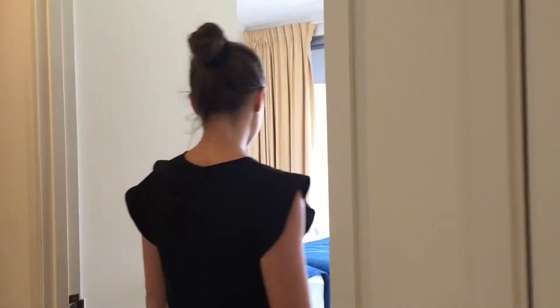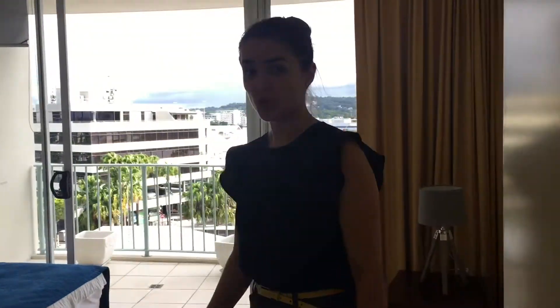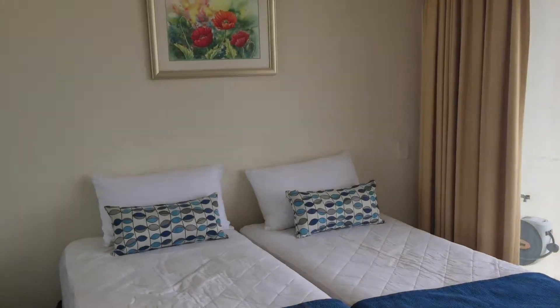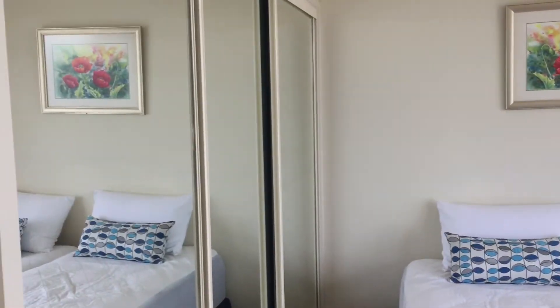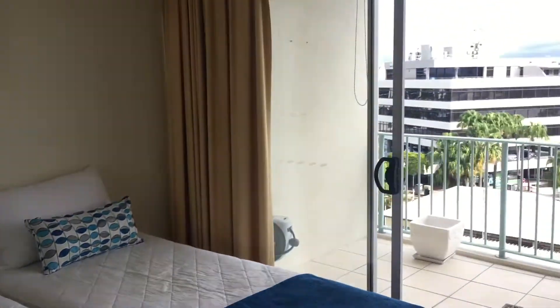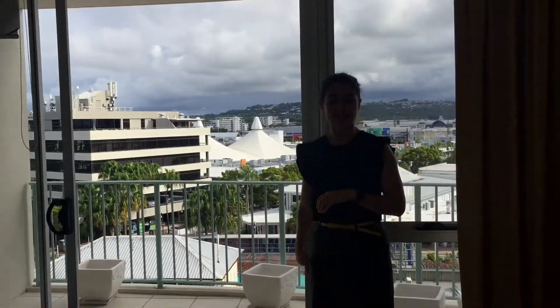We'll go on down to the next bedroom, which has two singles but that can easily have a bed sheet put over it to make it king. We have mirrored wardrobes — the last bedroom did have wardrobes as well, sorry, forgot to show you that. And then we do have direct access out to the balcony.